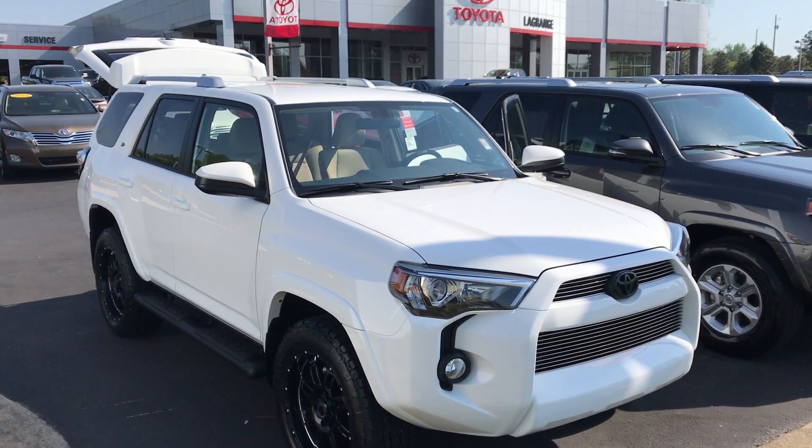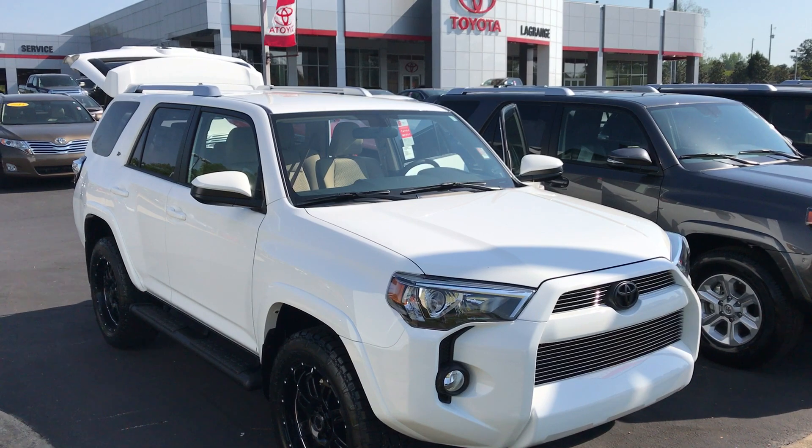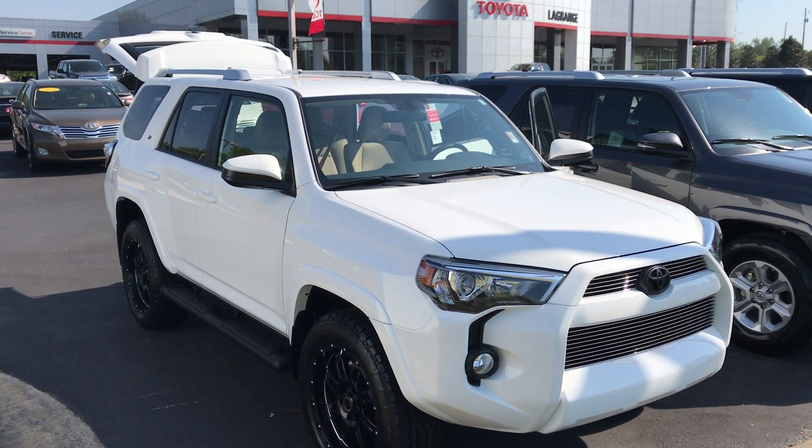Good morning, Mr. Morgan. Your 4Runner has arrived. The 2017 Toyota 4Runner XP 4WD.